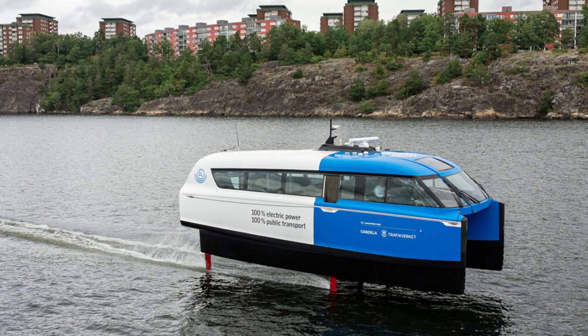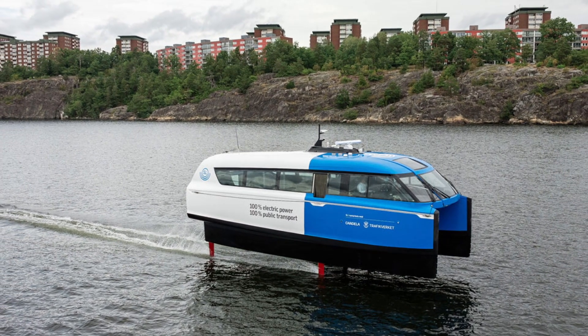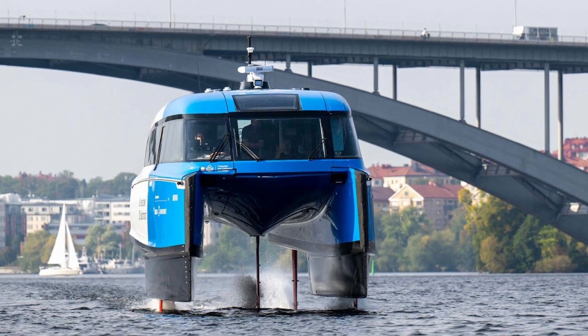Electric ferries are making an entrance and they're hydrofoils. Candela make electric boats and hydrofoils and they're pretty good. One that they make is called the P12 and it's the world's first hydrofoil ferry and it's just started operations.